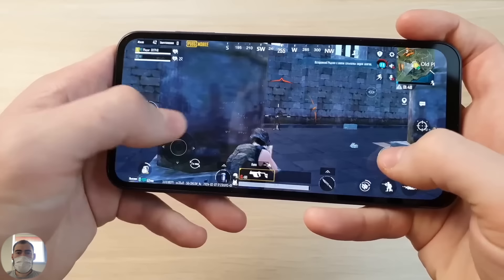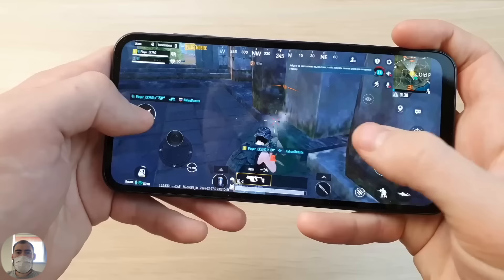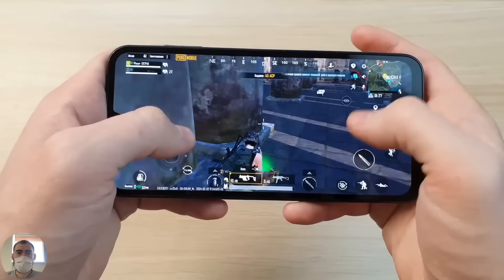The Samsung Galaxy A15 has really become the most powerful phone ever in the A10 series, taking the 4G version. There is also a 5G version of this phone. But for us, only the 4G version is relevant and will be popular. The 5G Helio G99 version is sold somewhere in Asia, but we only have the simpler and cheaper 4G version — and 5G is not really needed here yet.